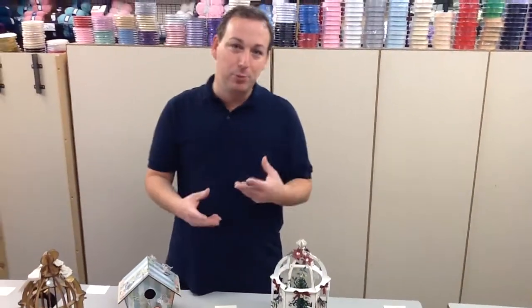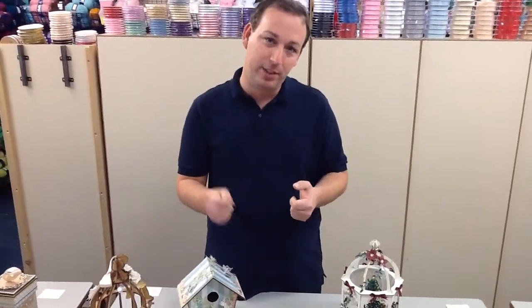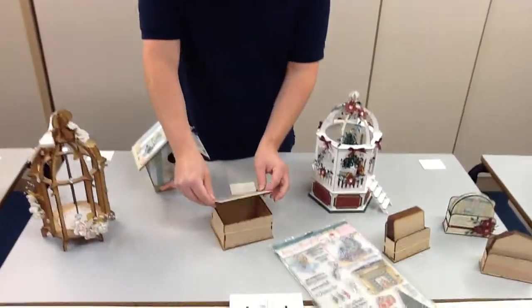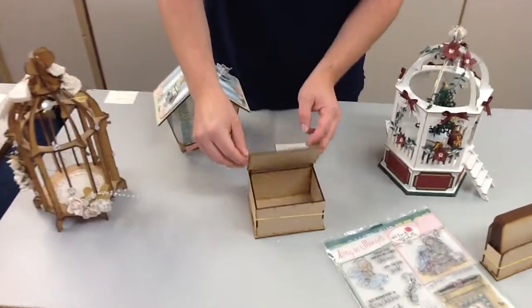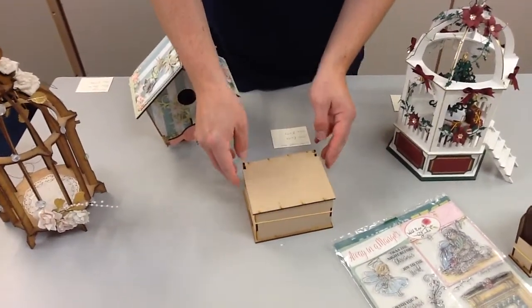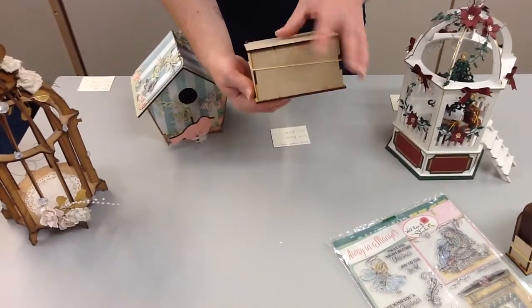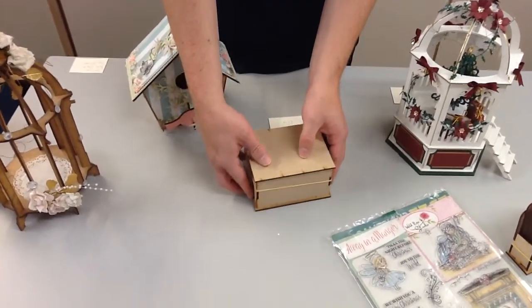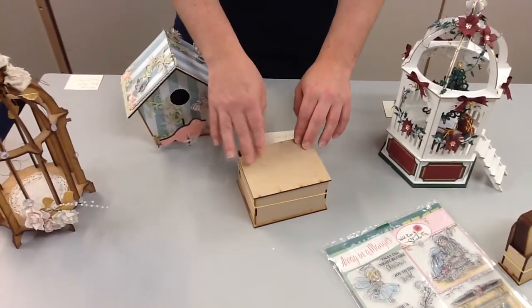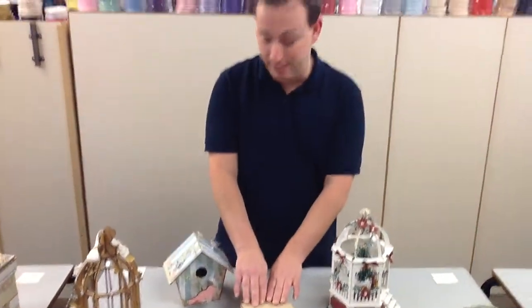Moving on to a slightly smaller and easier kit — if you haven't done these before and you just want to dip your toe in, we have our very small little hinged box. This is a proper cute little hinged box, again just elastic banded together so it's easy to make. This one's only £4.99 normally, so this week it's only £3.74 — a really nice little gift to do.